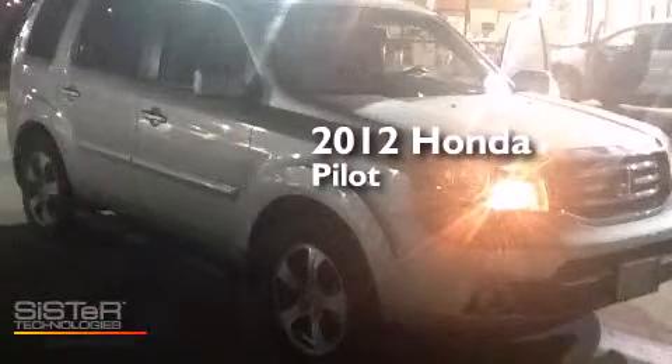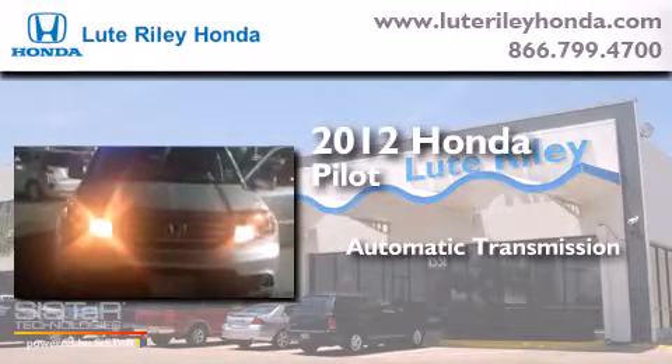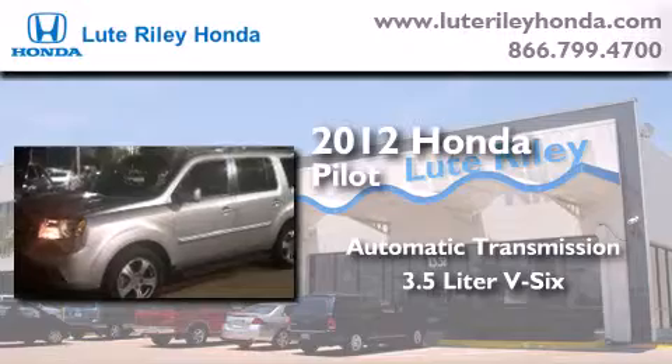This is a certified pre-owned 2012 Honda Pilot. This crossover has an automatic transmission and a 3.5-liter V6.